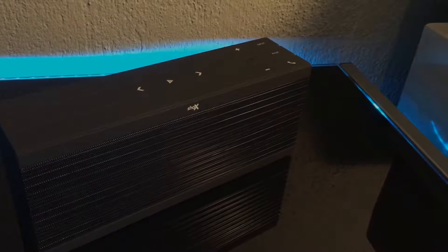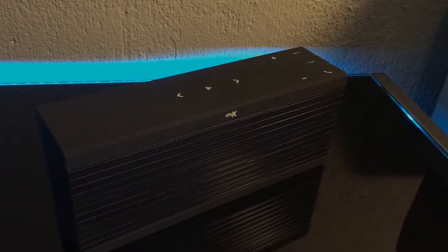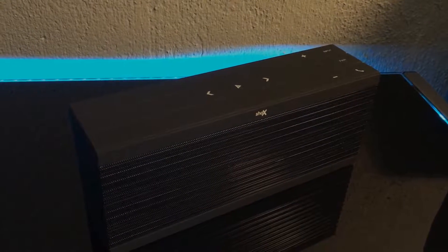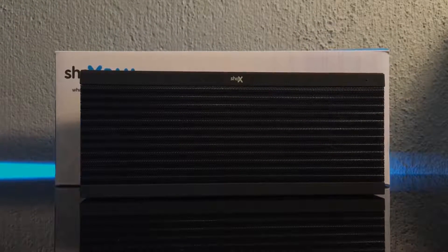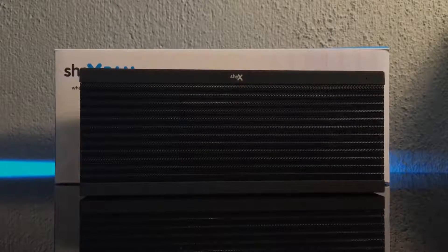I bought this speaker for portable reasons obviously, and to be fair, it's an expensive speaker. At the highest volume, I heard little to no distortion, which is good for audiophiles. The eTouch is quite nice, but it has a bit of lag.